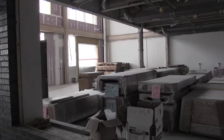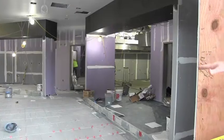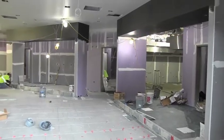Some of the bigger projects getting underway include the kitchen, the gym flooring, pool bleachers, and auditorium walls.